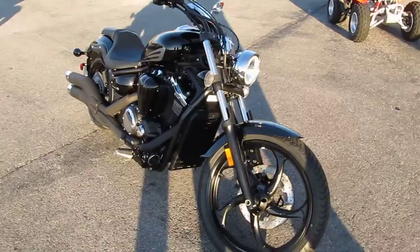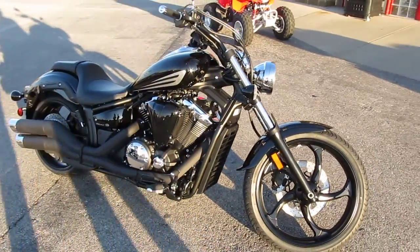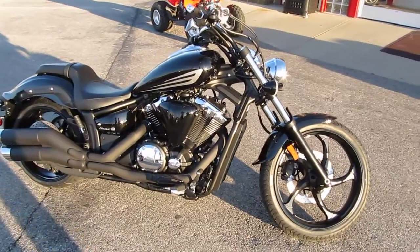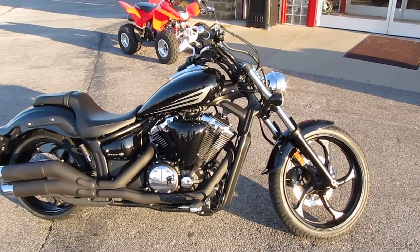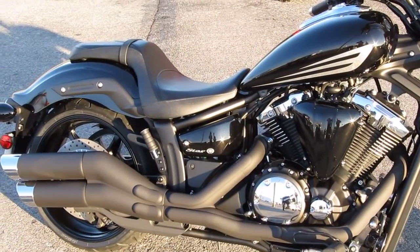The transmission is a five-speed wet clutch with a belt drive to a large 210 series rear tire. Also, as you can see on here, the low seat height at only 26 inches and weighing in at 646 pounds.